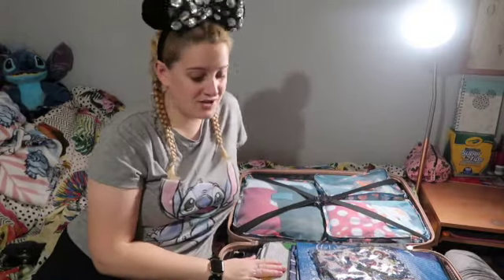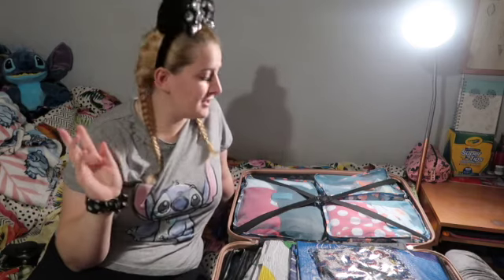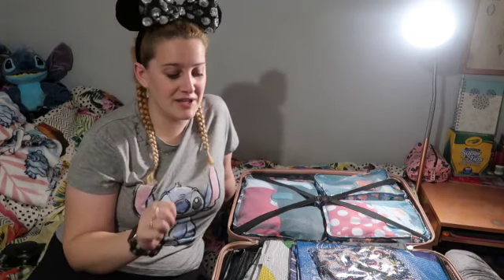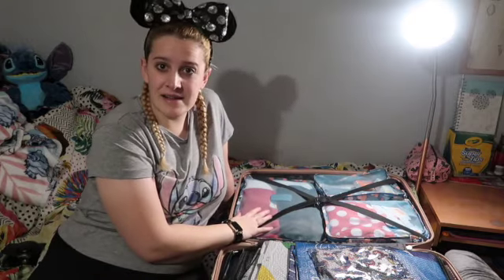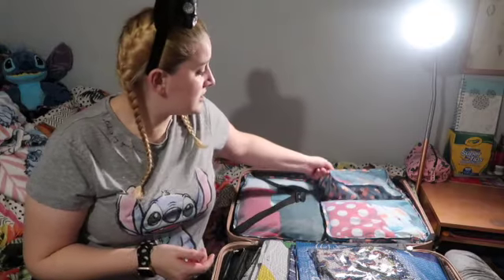They are big enough for a Disney trip. I normally take my large one but I thought I'm only there for three days — which doesn't mean I'm taking any less outfits than I would have for four days at Christmas. I've filmed a TikTok with all of my outfits showing what I'm wearing each day, so check that out. I'm just going to do a quick overview of what I've actually packed.